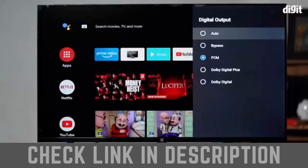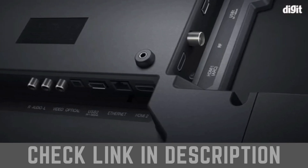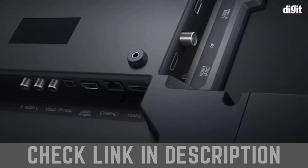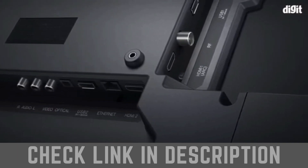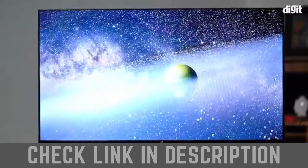The TV also boasts 20 watts of sound and support for Dolby Audio. When it comes to connectivity options, the TV has Bluetooth, Wi-Fi, two HDMI ports, two USB ports, an Ethernet port, an antenna port, an AV port, and an optical port. Those were some of the key features of the OnePlus 32Y1 32-inch TV.